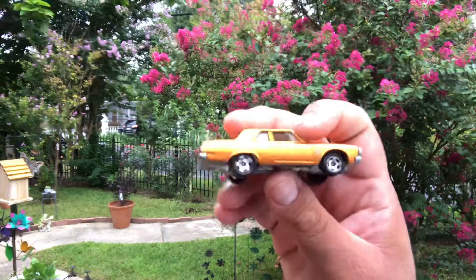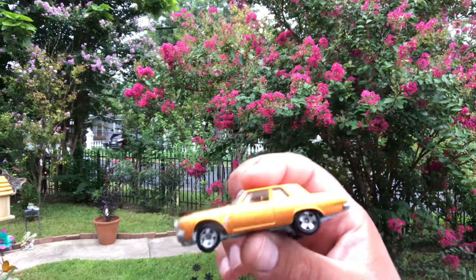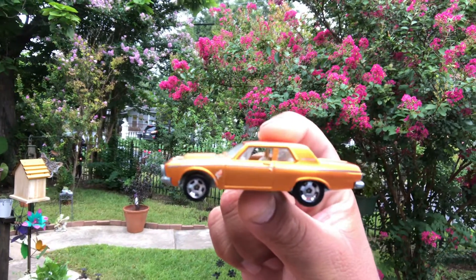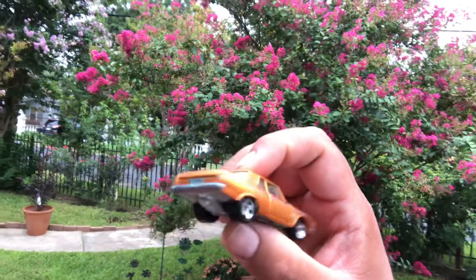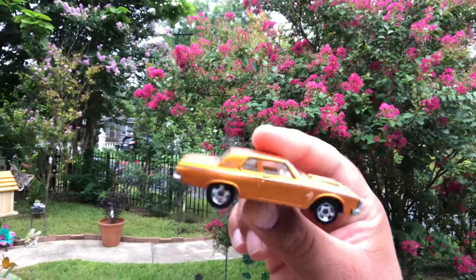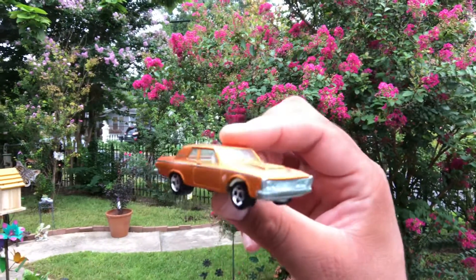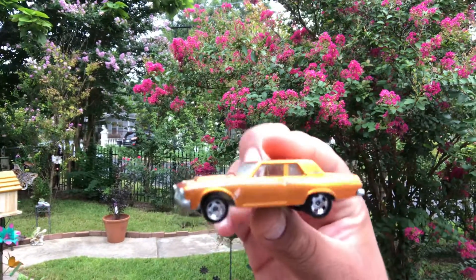I think they're calling this a spectra frost orange or something like that, and I think it has a white interior if I'm not mistaken.